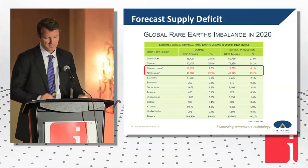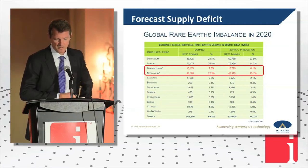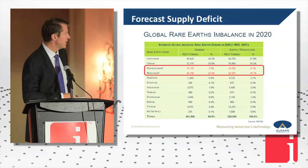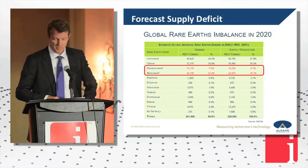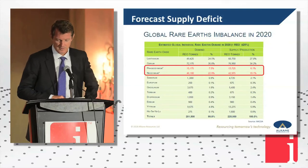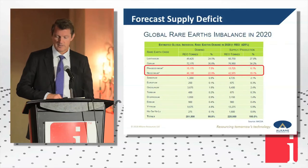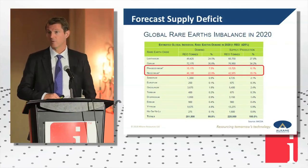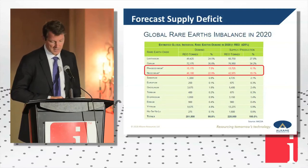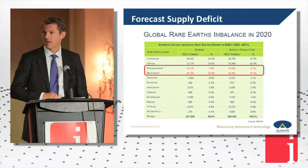If we look at the forecast supply deficit — I've got the material here from Dudley Kingsnorth from Inco — last year the deficit was about 3,000 tonnes of neodymium praseodymium, which isn't much when you're producing around 50,000 to 55,000 tonnes. They reckon by 2020, as it takes off, it's going to be about 5,000 tonnes. 5,000 tonnes of neodymium praseodymium is about the equivalent of Lynas and its production — the largest Western maker of neodymium praseodymium oxide. So this is happening now. Already we have a deficit in these materials.